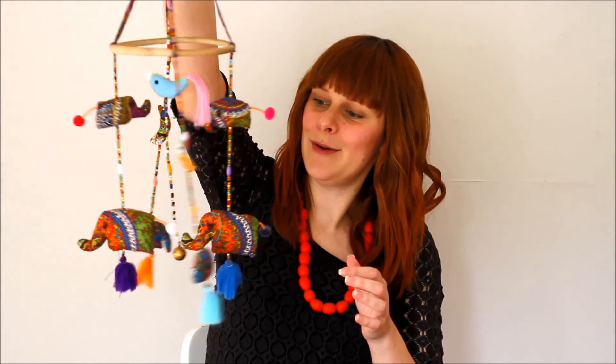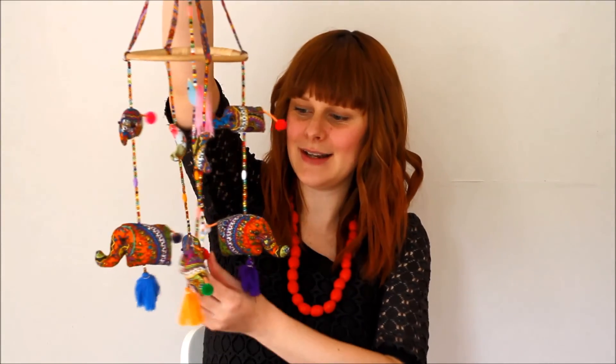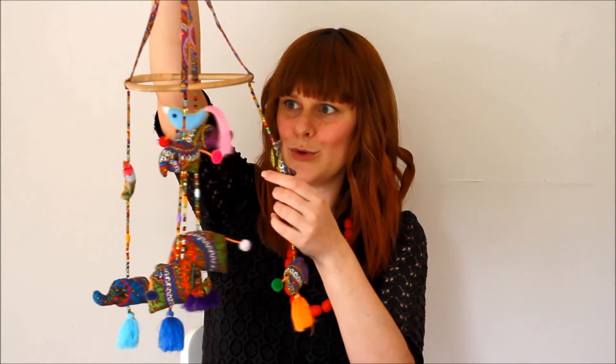The last thing we got was from a friend who just traveled to Thailand - she went to Chiang Mai and she got us this really beautiful mobile which is really sweet. It's just got one little bell on it, and elephants and moons and a bird. I thought that was really thoughtful and sweet - so lovely that she brought that all the way from Thailand for us.